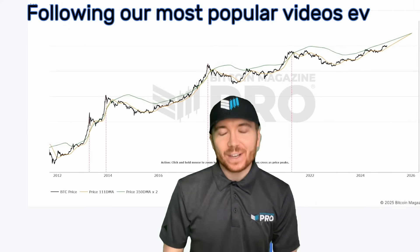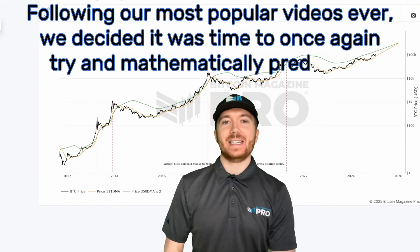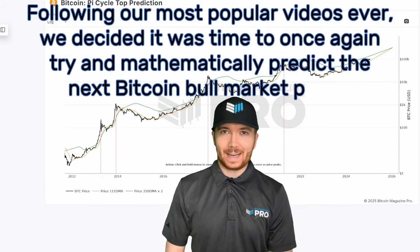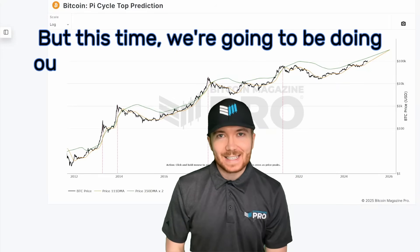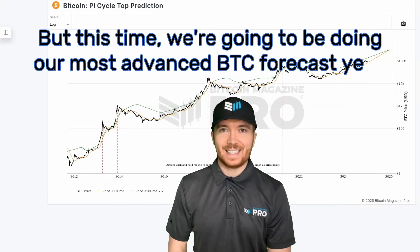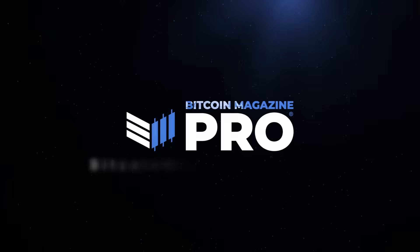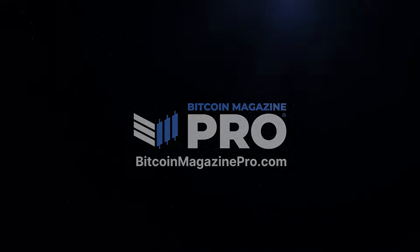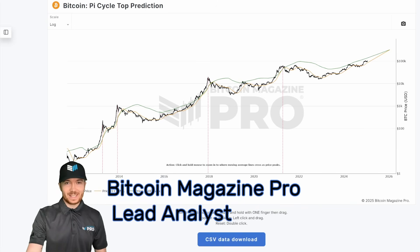Following our most popular videos ever, we decided it was time to once again try and mathematically predict the next Bitcoin bull market peak. But this time we're going to be doing our most advanced BTC forecast yet. Today we're going to be once again trying to mathematically predict the next BTC bull cycle peak.